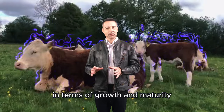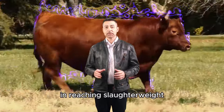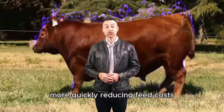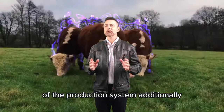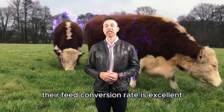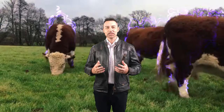In terms of growth and maturity, the Aberdeen Angus stands out for its speed in reaching slaughter weight. This means that farmers can send their animals to market more quickly, reducing feed costs and improving the overall efficiency of the production system. Additionally, their feed conversion rate is excellent, meaning they can efficiently convert feed into meat, optimizing operating costs.